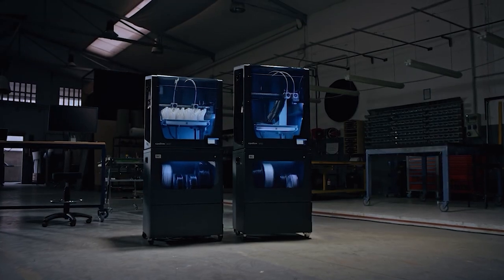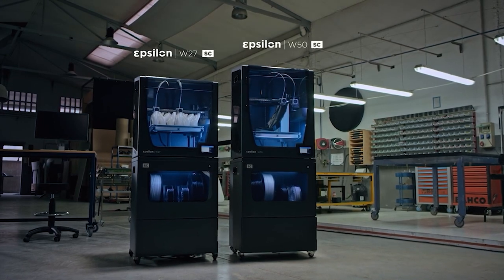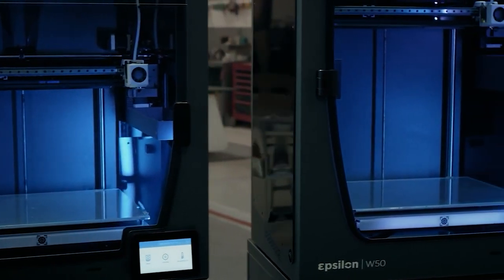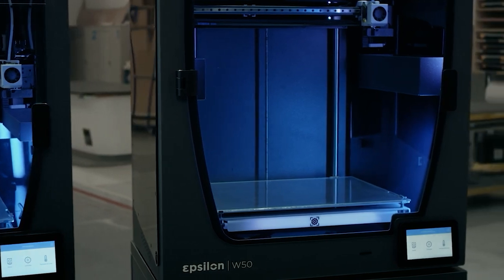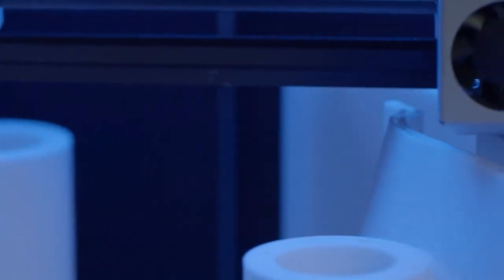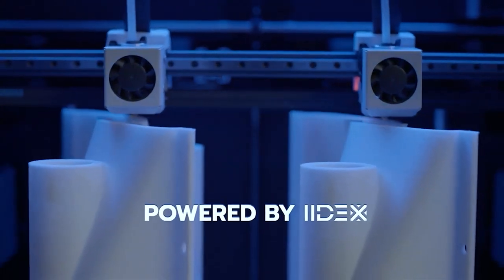BCN3D Epsilon 3D printers are an excellent choice for printing with high performance technical materials like PAHT CF-15. Thanks to the fully enclosed printing chamber that can reach an ambient temperature of around 60 degrees, we can guarantee printing results right the way through the print job. The Epsilon W50 has a build volume of 50 litres, meaning that we can produce technical parts on a big scale. BCN3D's Epsilon W27 and W50 both make use of our signature independent dual extrusion system, IDEX.